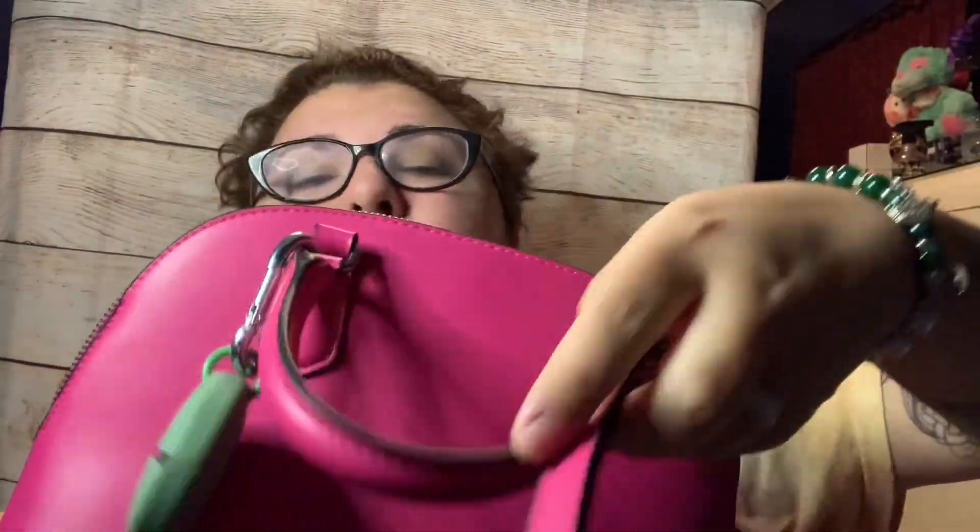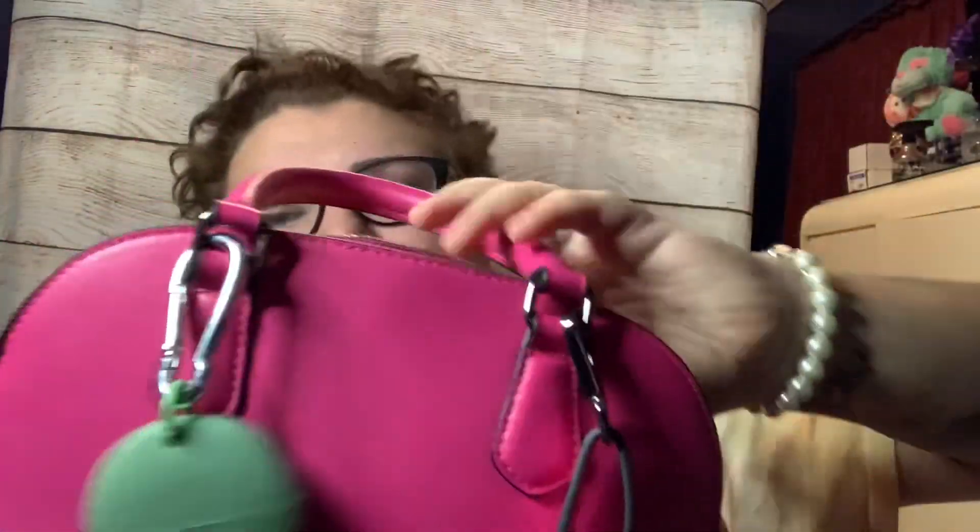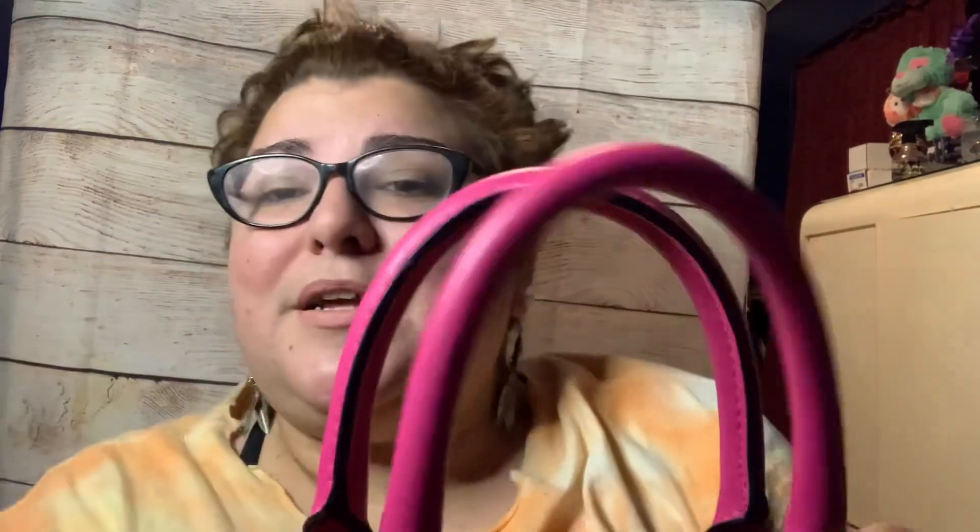So this is my purse. I like it because it has a strap I can put over my arm or across my body. I bought this at Target in clearance for $10, around Christmas time last year.